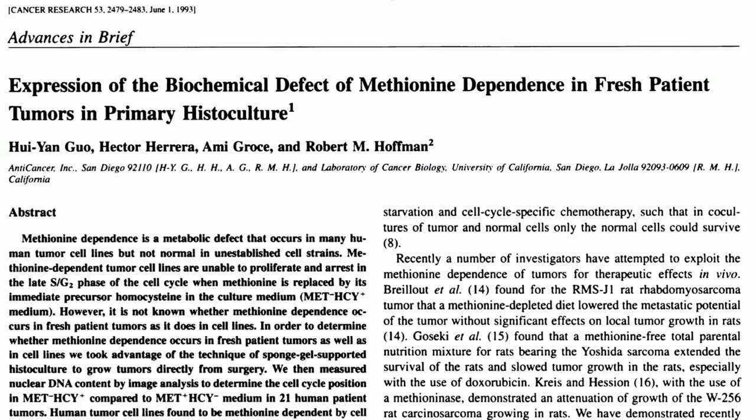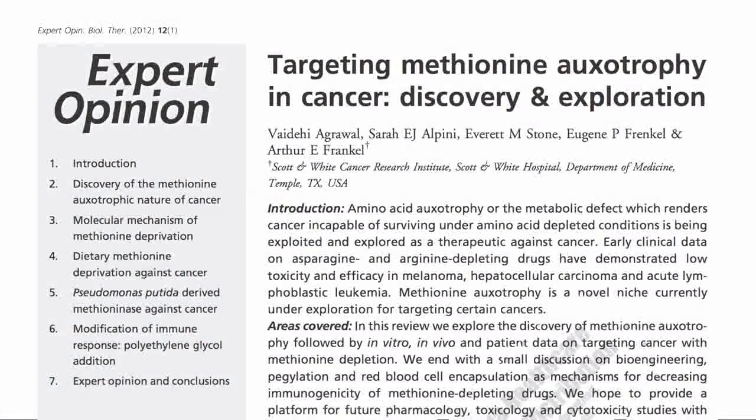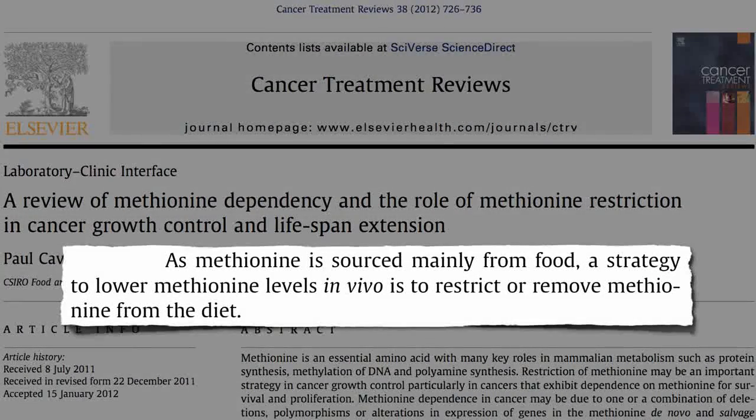Methionine dependency is not just present in cancer cell lines in a petri dish. Fresh tumors taken from patients show that many cancers appear to have biochemical defects that make them methionine-dependent, including some tumors of the colon, breast, ovary, prostate, and skin. Chemo companies are fighting to be the first to come out with methionine-depleting drugs, but since methionine is sourced mainly from food, a better strategy may be to lower methionine intake by eliminating high-methionine foods for cancer growth control.